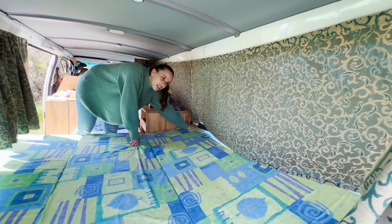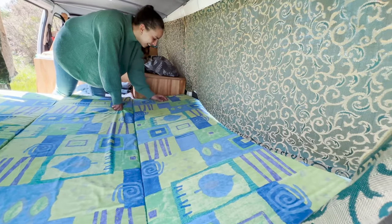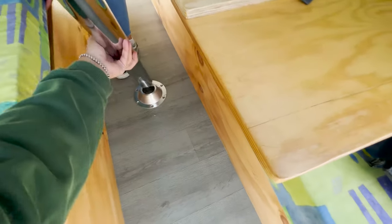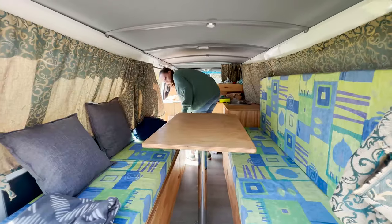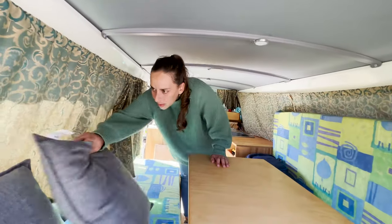The only thing I don't really like about the van is these patterns and the curtains. And voilà — we have a table! There is one more thing we haven't shown you yet, on this side.